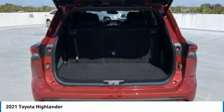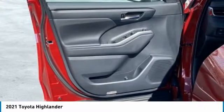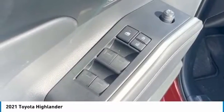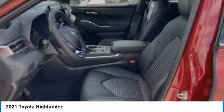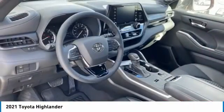Here are some of this vehicle's great options: heated mirrors, aluminum wheels, rear spoiler, remote engine start, power liftgate, brake assist, daytime running lights, fog lamps, privacy glass, and FWD.